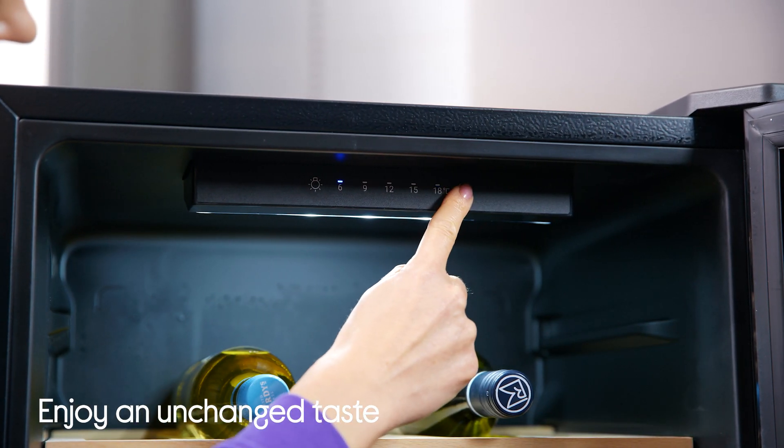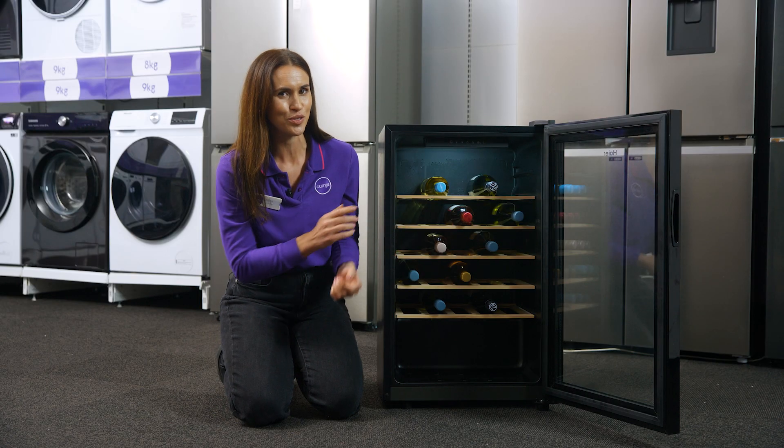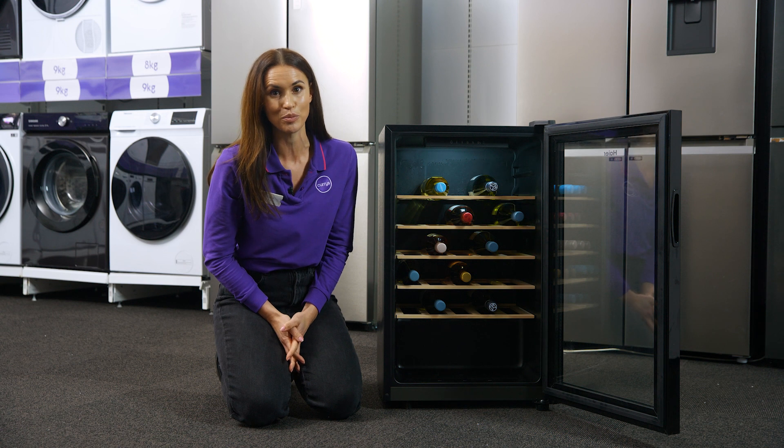The LED light and large glass door also showcases your wine at its best and makes it easy to choose your favourite bottle. The five handcrafted shelves are removable and adjustable, giving you ideal storage options.